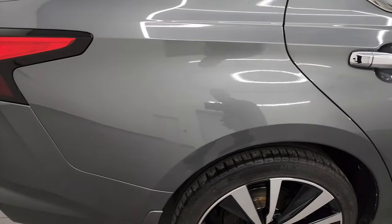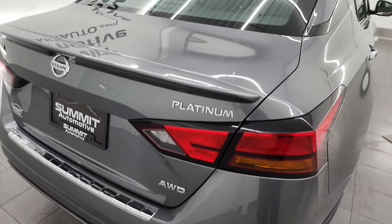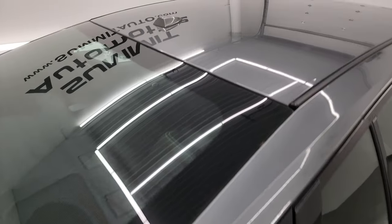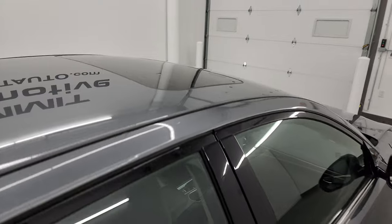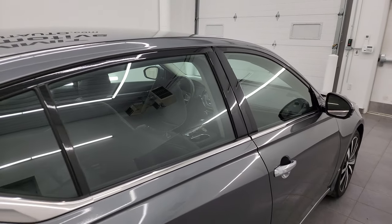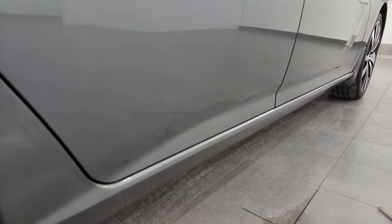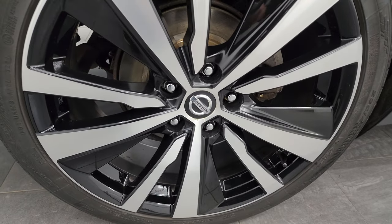I take these HD videos so if you're far away or can't make the trip down, you can still see the vehicle, hear the vehicle, and have confidence in what you're looking at before you even get here — so there are absolutely no surprises and you can make a smart, informed buying decision from wherever you are. If this video helps you do that, let your salesman know you saw the video and that Brett sent you.